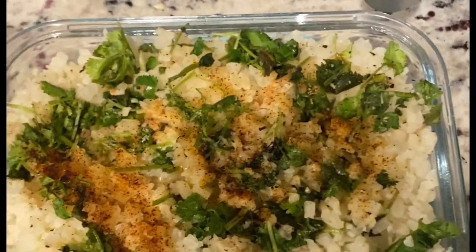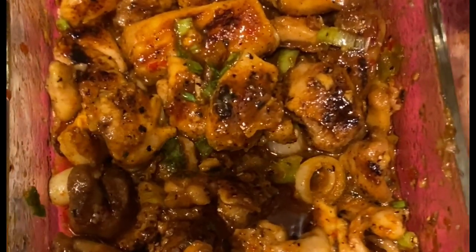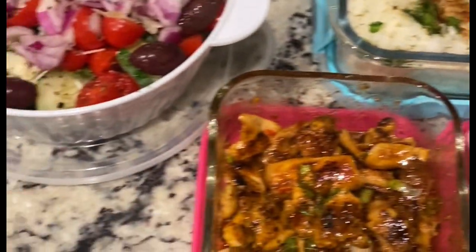It's late but I just got done cooking my meal prep for the week. I made a salad, cauliflower rice, harissa hot honey chicken, and salmon. This week I'm doing breakfast and lunch only — no dinner — and after lunch my eating window is over.